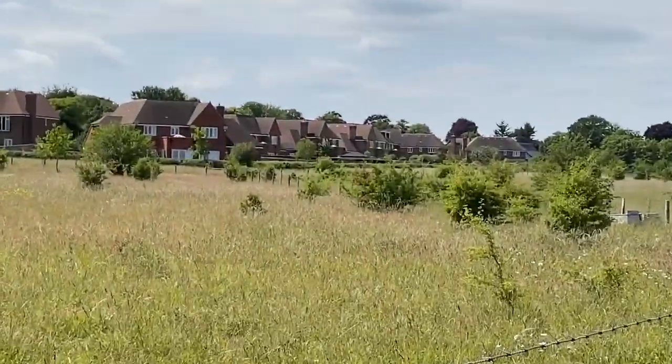Surrey Wildlife Trust worked with developers to restore Priest Hill, and the developers also built the houses behind us. It's a great example of net gain in action.